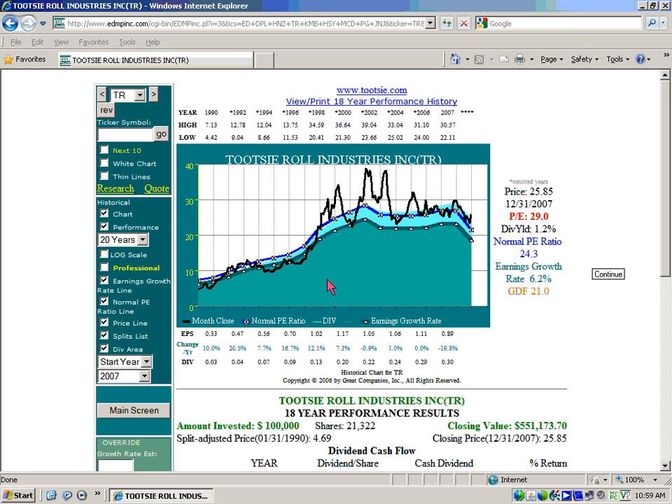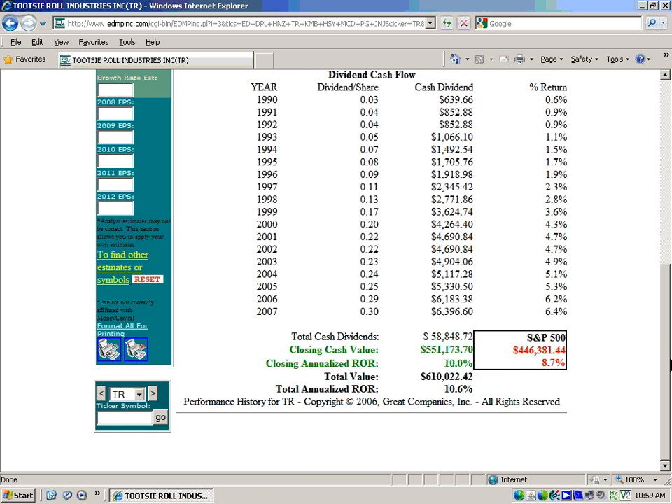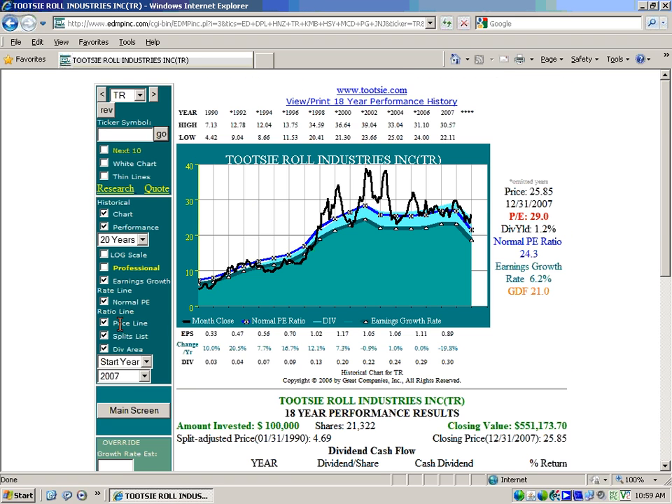In our next example, Tootsie Roll, we get exactly the same type of scenario. We have about a 6% grower. I want you to notice the track record is now 10%. It's a little bit higher because the company started undervalued — this is the essence and importance of valuation — and overvalued, but you only have a 6% grower. Once again, you never want to buy the stock when it's trading at a high valuation because high valuation will ultimately lead to low rates of return because you don't have that much growth here.